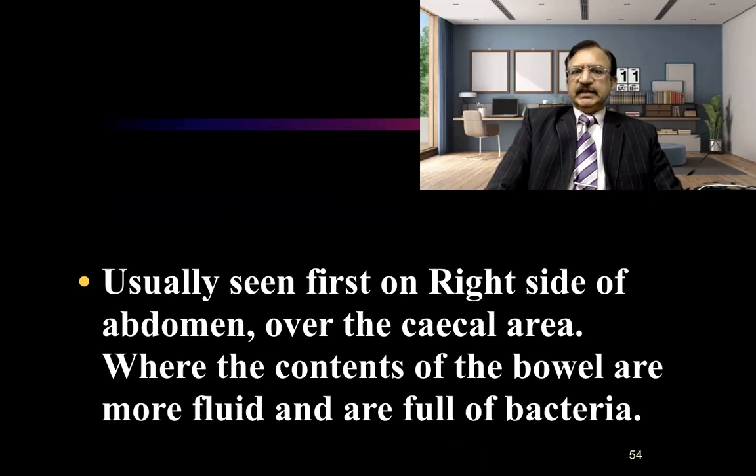It is usually seen first on the right side of the abdomen over the cecal area, where the contents of the bowel are fluid and there are abundant bacteria. This is the weakest part of the gut; the contents are in fluid form, making it easier for bacteria to invade from here. That is why it starts from the right iliac fossa, where the cecum is located, the wall is very thin, and bacteria can invade more easily.